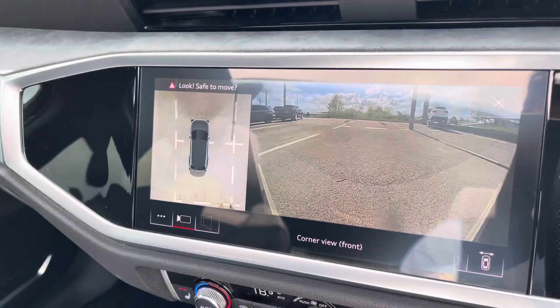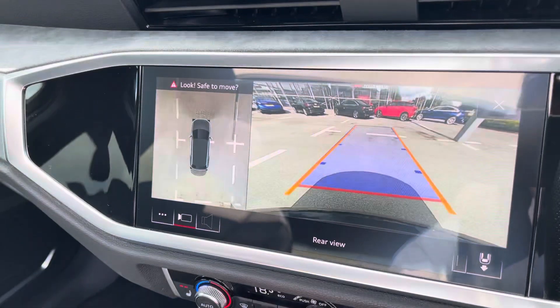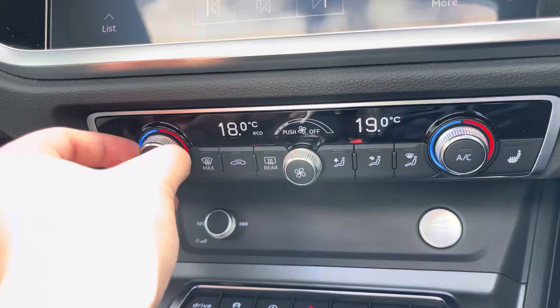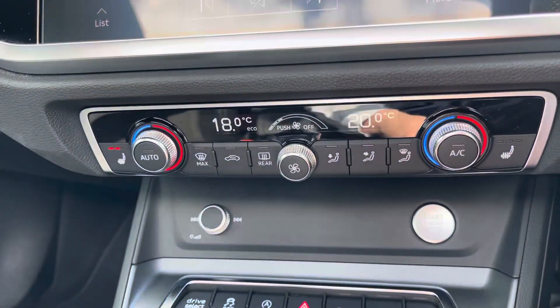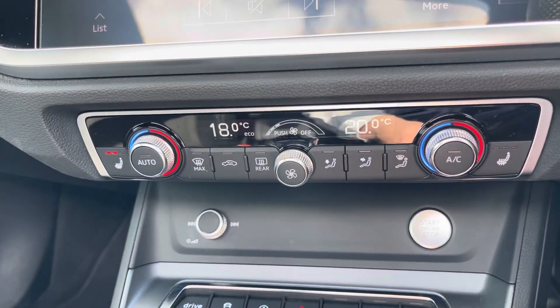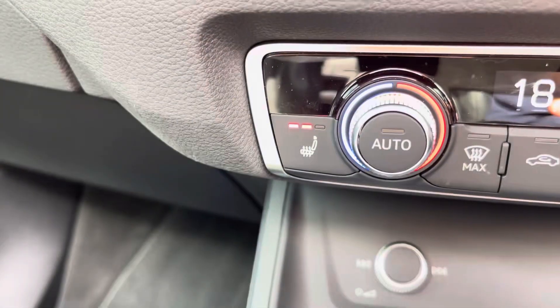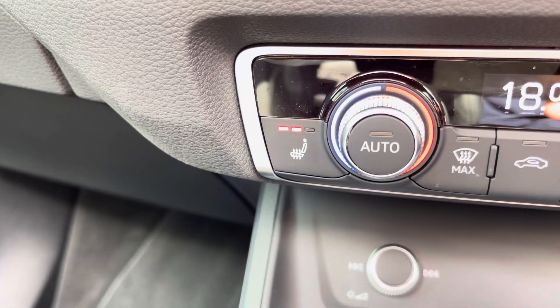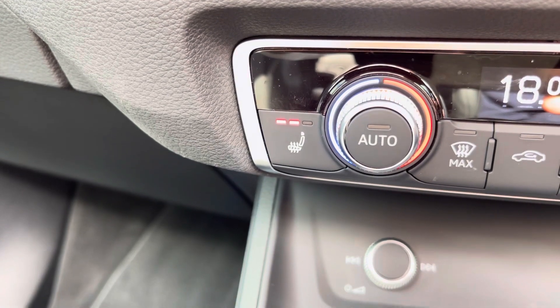Also featured as part of the comfort and sound pack is the 360-degree camera, which makes parking this Q3 an absolute breeze. Just below the MMI we have the controls for the dual zone climate control, which allows both the passenger and the driver to change the temperature on their side of the car according to their comfort needs. As an added luxury, this car also comes with heated front sport seats, which is perfect for those colder winter months.